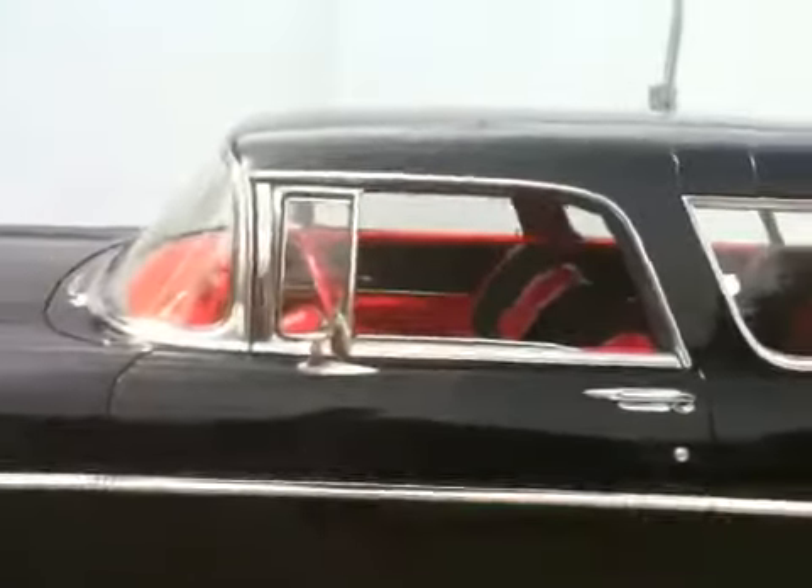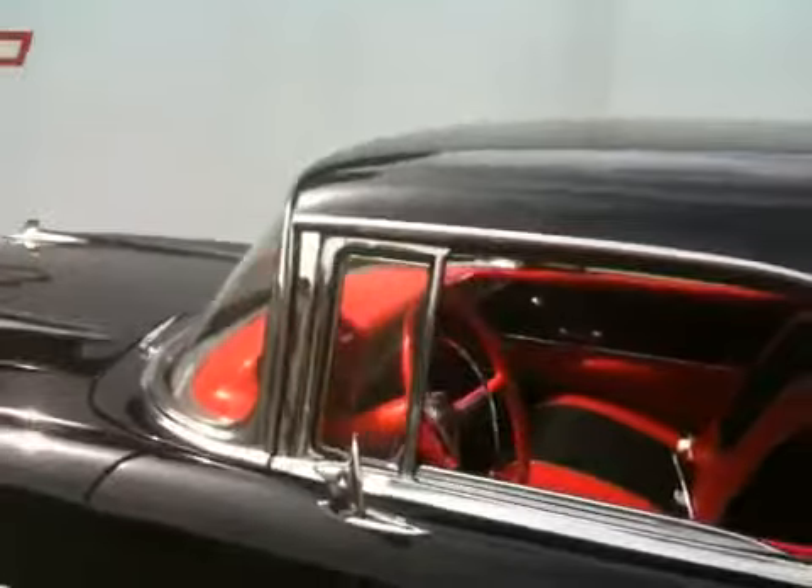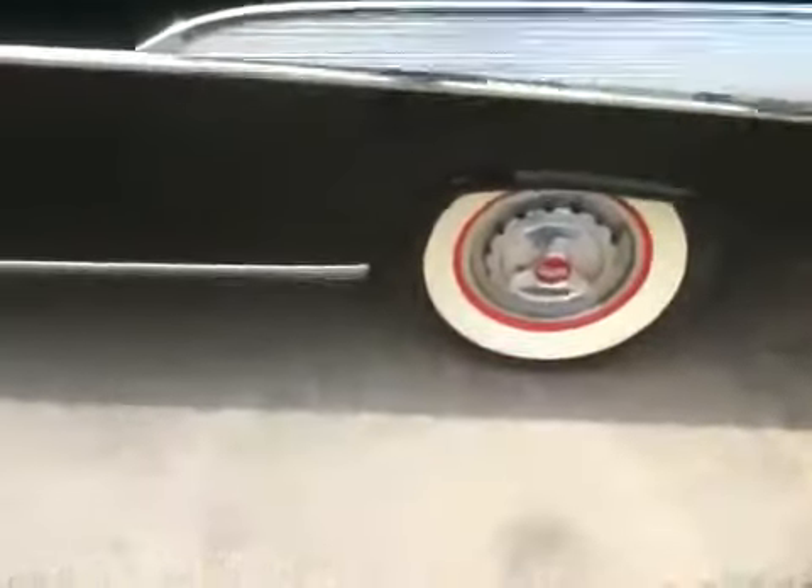Looks like it's an all red interior — red and black. Pretty clean. Nice back seat, nice space back there. Looks like a little rumble seat in the back. This is clean. Nice white walls.